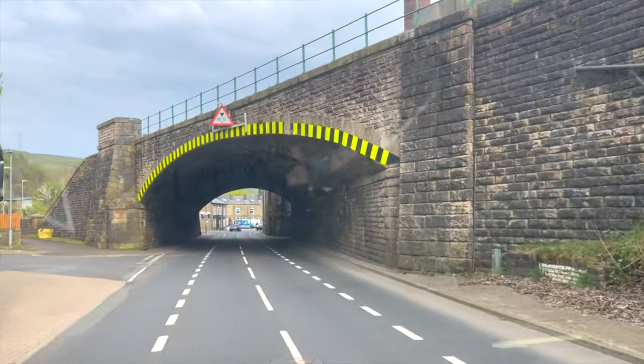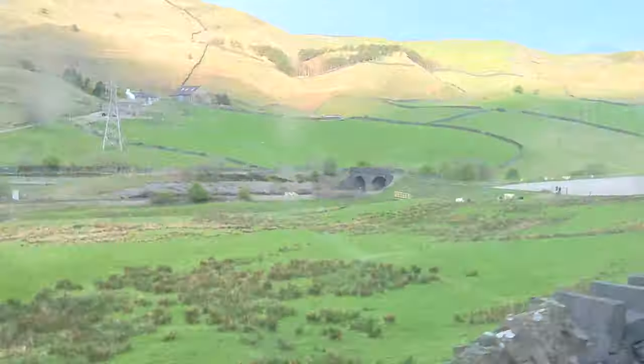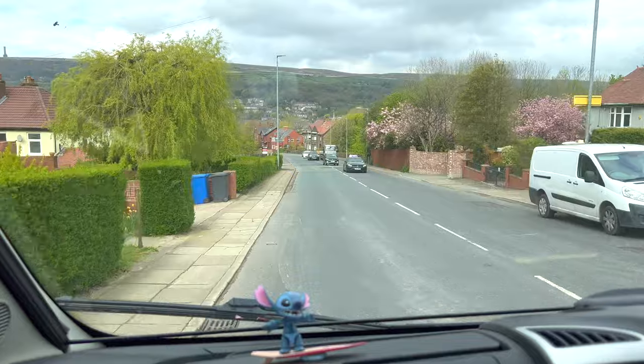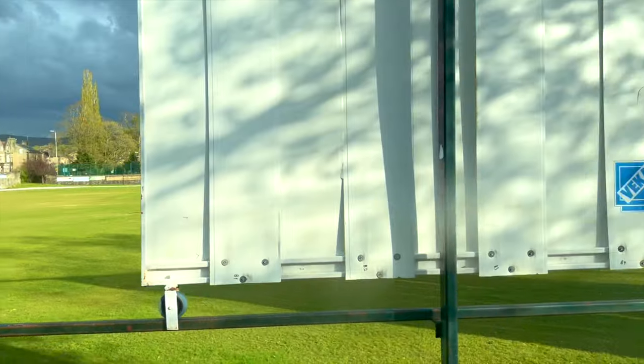Look at that bridge — classic English countryside. You simply do not get more British than camping in a cricket club.